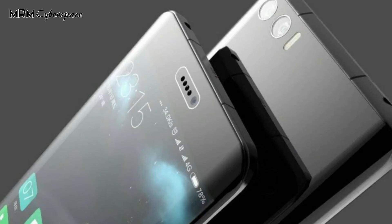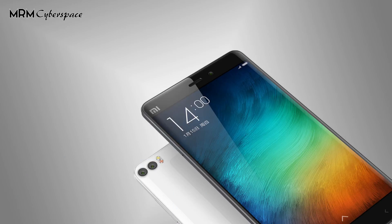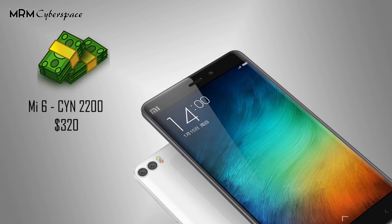Out of the box, both phones will be running on Android 7.1.1 with MIUI. The pricing will be around $320 for the base Mi 6, while the larger Mi 6 Plus will start at around $390. Both phones are set to be unveiled on 19th April 2017.